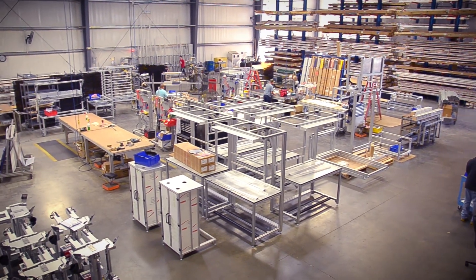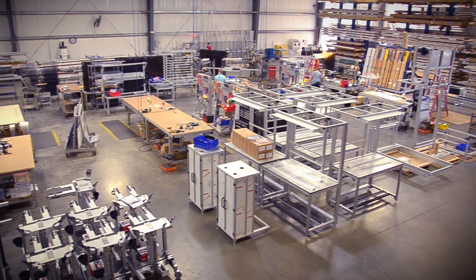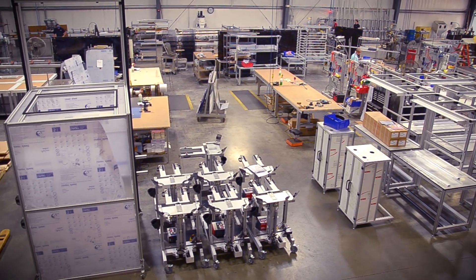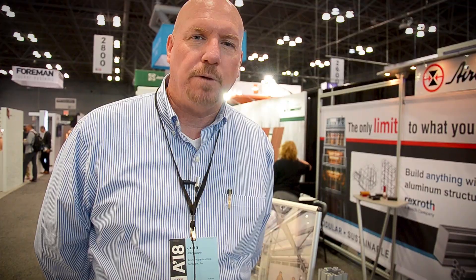The ten mechanical engineers will take your hand sketches or your concepts and bring them to life in a 3D version, selecting all the proper extrusions coupled with all of the accessories that Bosch offers.